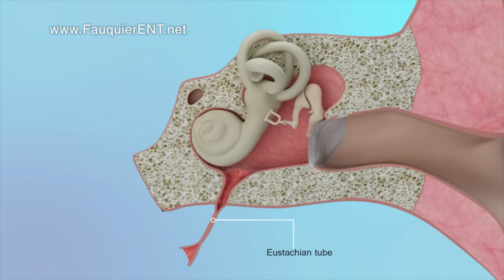When pressure increases in the middle ear, such as when going up a mountain or flying up in an airplane, the eardrum can bulge out from the higher pressure in the ear relative to the outside. When a person pops the ear, they open the Eustachian tube, allowing the excess pressure in the ear to escape out into the back of the nose.